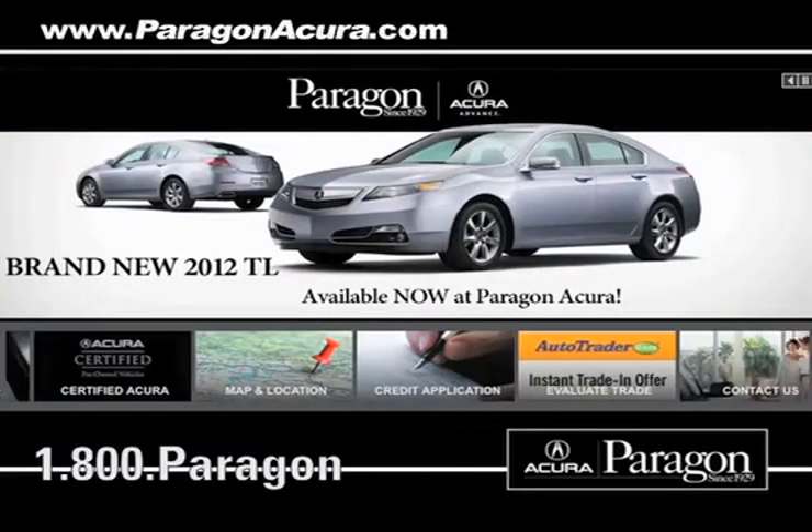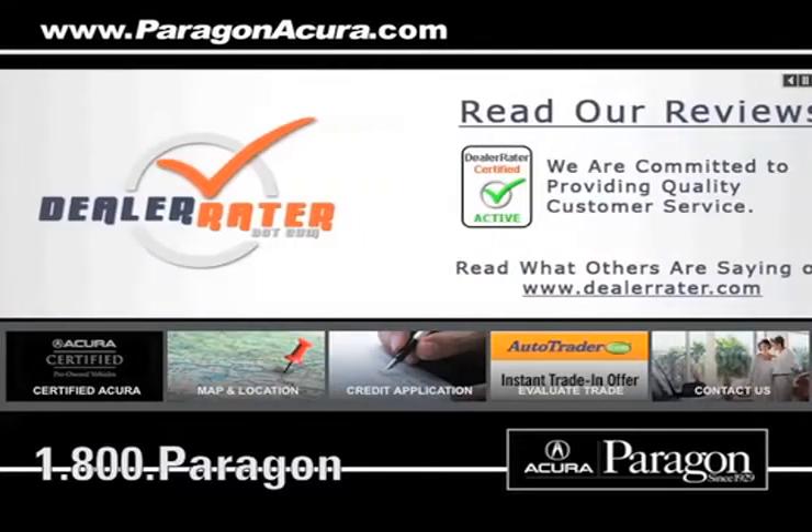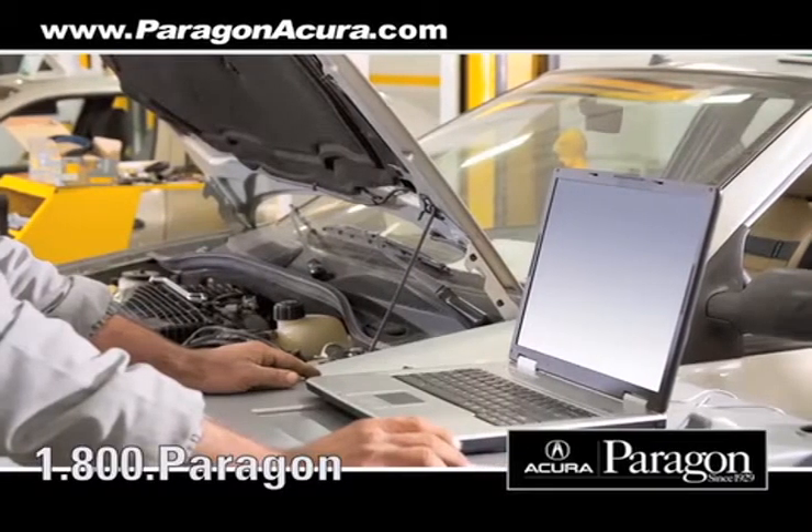Paragon Acura uses the industry's best factory trained technicians along with the highest quality equipment to make sure your vehicle is serviced right the first time.